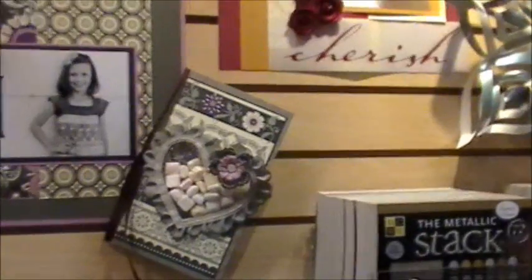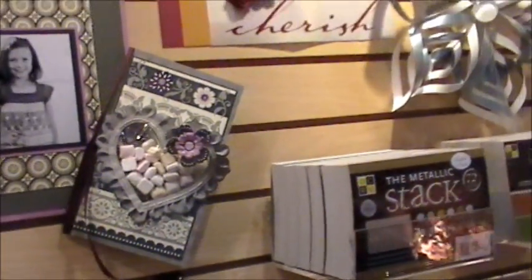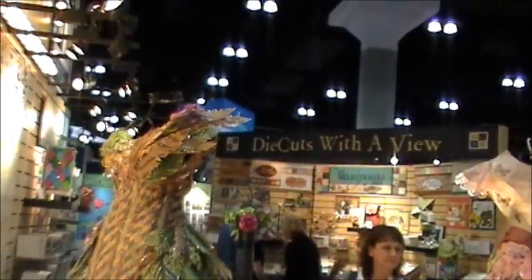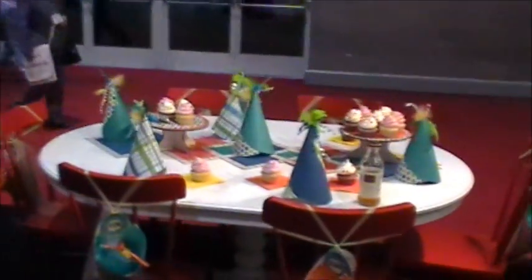Look at this card right here. Isn't that cute with the little mints in the front? So adorable. Here we go — that's the front of that one dress. It almost looks like a little peacock.